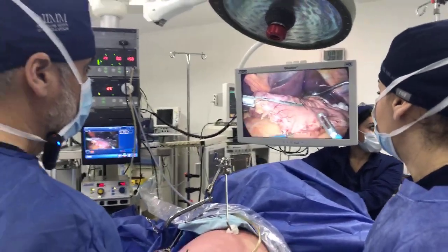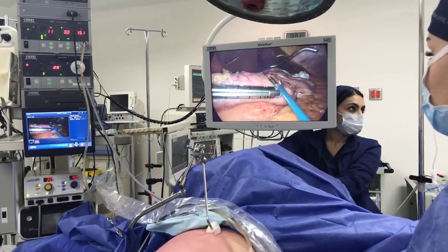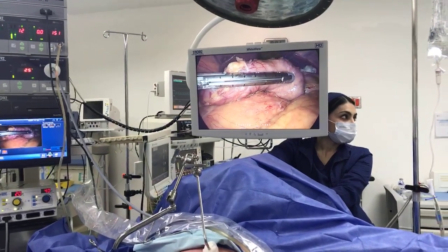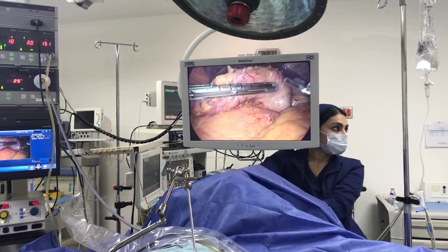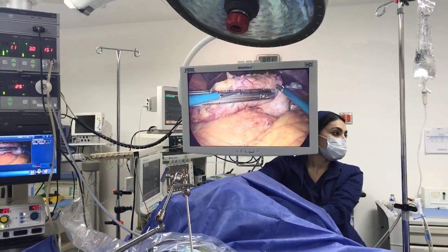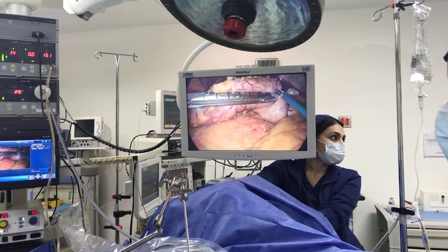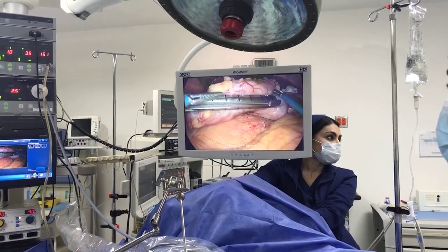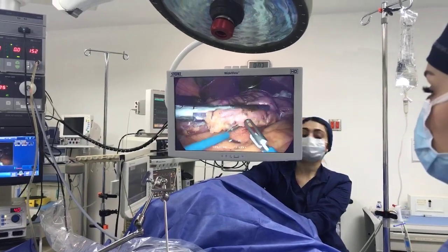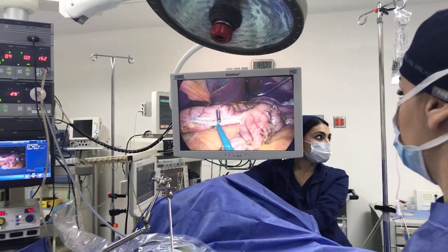Now we're going to staple. I'm going to show you the back end of the stapler and we're going to see how this stapler not just staples but divides. This is the dividing blade, which releases three lines of staples on either side of the blade. Once I release this, we are going to see how staples are on either side of this dividing line. We're going to go ahead and continue stapling.